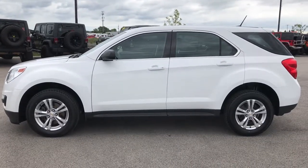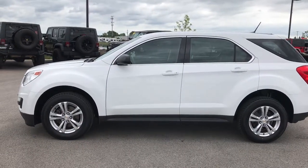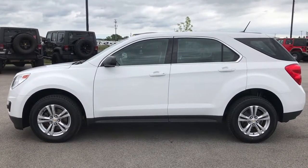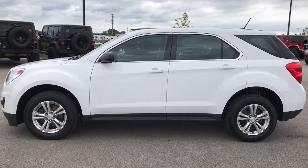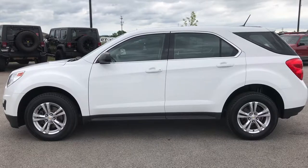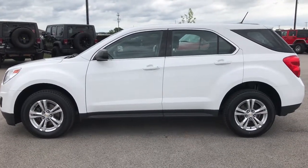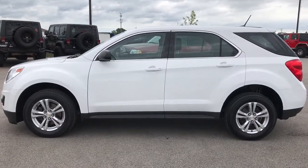Thanks for checking out the video. If you want to make this super clean 2013 Chevy Equinox yours, give us a call at 920-921-0850 and ask for one of our sales associates. That number again is 920-921-0850. You can also visit our YouTube channel at youtube.com/summitauto — like, subscribe, and share. You'll see a subscribe button on your left, a link to more used inventory videos on your right, and a link to this vehicle on our website at the bottom. We look forward to helping you with this super clean 2013 Chevy Equinox LS. Thanks again.